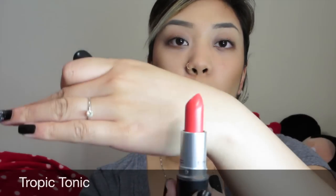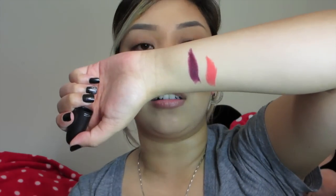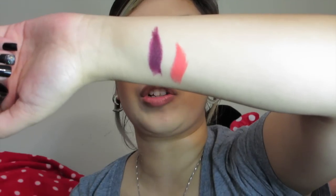Next one is Tropic Tonic, and this one I picked up in store. I loved it because of that beautiful orange coral pink color - I don't think I have anything similar to this. Oh my gosh, you guys, the swatches on these are amazing!